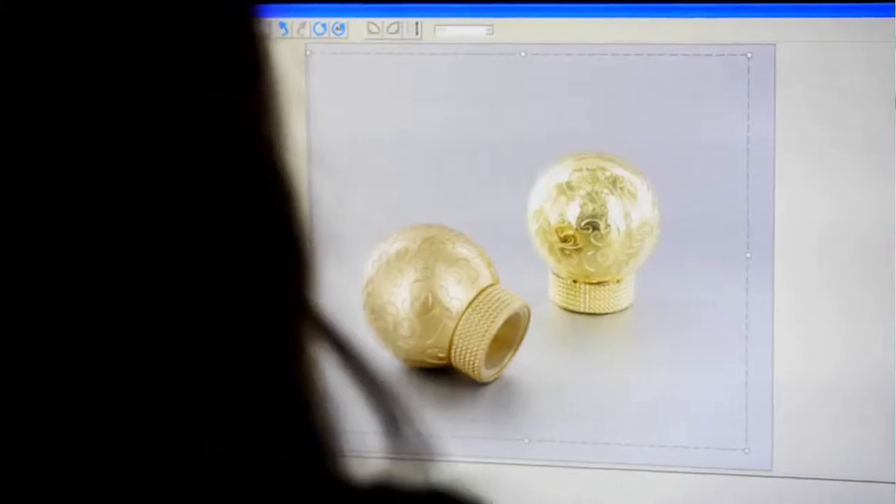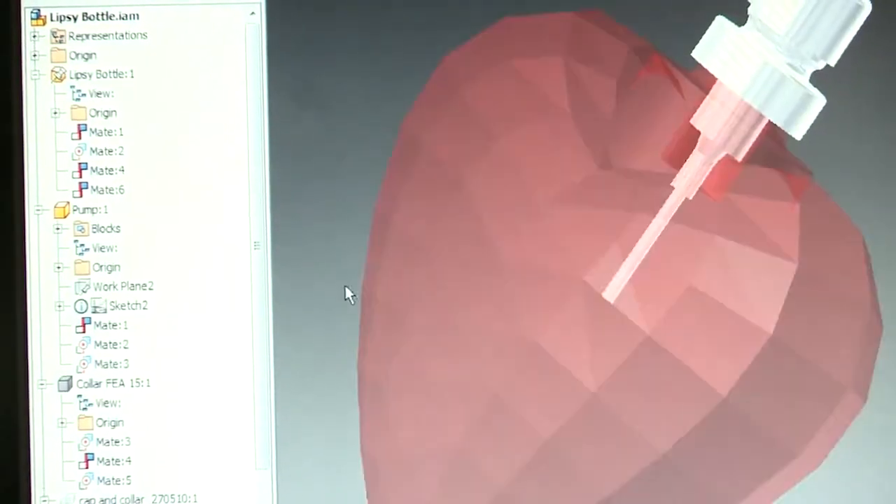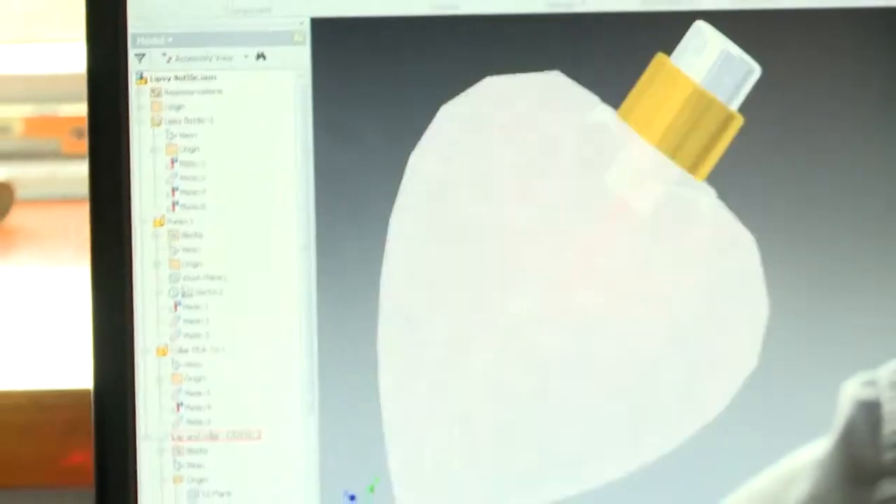When a customer arrives at Colcat they can either request some standard packaging, or they can come to us wanting something new, something innovative. It's absolutely fantastic for us if we have a blank sheet to work off. We can create these designs for a customer, agree them in principle on some 2D designs, and then take it to the next step — 3D design. By creating designs in 3D we can also create photorealistic renderings for the customer.